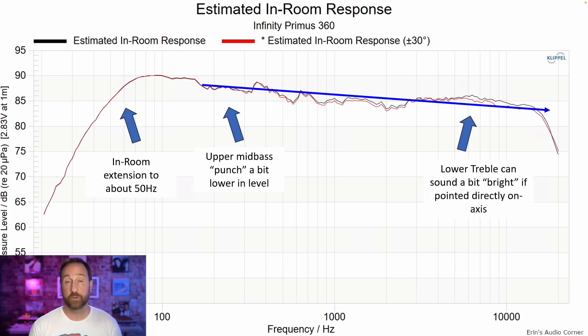This is the estimated in-room response at zero degrees on-axis and plus or minus 30 degrees horizontal. I noted the in-room extension to about 50 Hz. Upper mid-bass punch is a bit lower in level compared to the midrange portion. The higher frequency area stands out too — this is more close to how I heard the speaker. The lower treble can sound a bit bright if pointed directly on-axis. When toed out about 30 degrees, you still have a little bump around four kilohertz. You can help resolve that with wall absorption. I found about 10 to 15 degrees was the best midway point for overall sound.